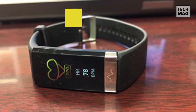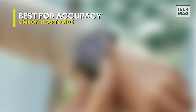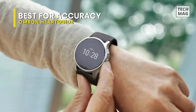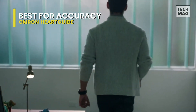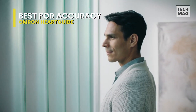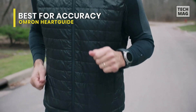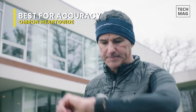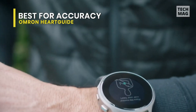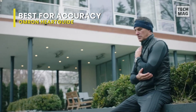The Omron HeartGuide is a digital wrist watch that takes oscillometric blood pressure measurements. It is not for everybody, considering its size of 1.89 inches or 48 millimeters in diameter and weight of 1.1 ounces or 115 grams — this is a watch you will see and feel on your wrist. The HeartGuide is powered by one lithium-ion polymer rechargeable battery that will last approximately 500 cycles; an average user is expected to charge it two to three times weekly.